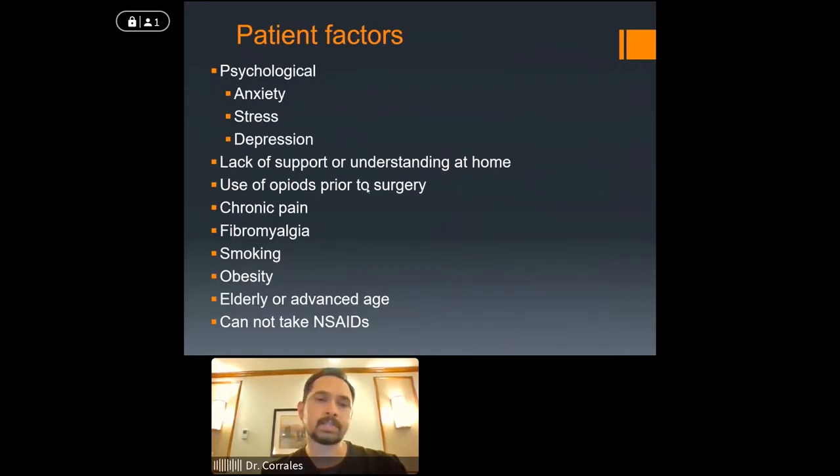Things to consider as a patient: your mental state of mind is important. If you deal with anxiety, stress, or depression, these are things to address before surgery. Support at home is very important — all our patients have to have a 'coach' at home, someone who will give them support not just physically but also emotionally. We also want to be aware of chronic pain from other areas, fibromyalgia, smoking, and obesity — a big one. Advanced age may affect tolerance to certain pain medications, so we find creative ways to manage pain.